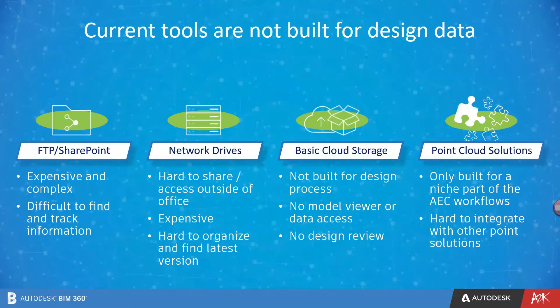These are some current tools, but these tools are not built for design data. FTP or SharePoint can be expensive and complex to implement. Network drives serve the need of sharing internally, but basic cloud storage tools are not built to manage design data. Point solutions, while more tailored to the way AEC projects work, only solve one need at a time and are hard to integrate with other solutions and do not support project lifecycle collaboration.